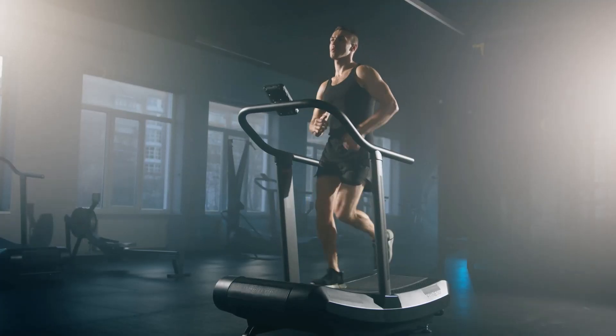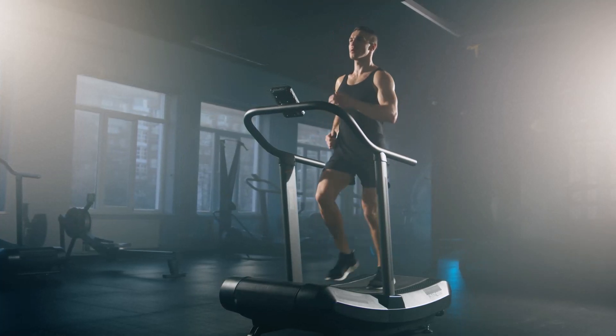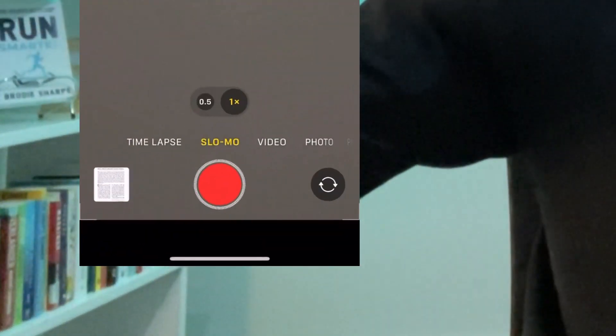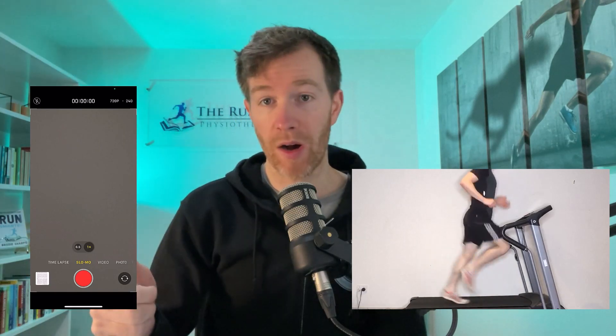You don't need a high-tech setup or fancy running assessment to figure out if you have these traits. All you need is a treadmill and a smartphone with a slow-mo function. Just film yourself for 10 seconds from the side and from behind. Onto trait number two.